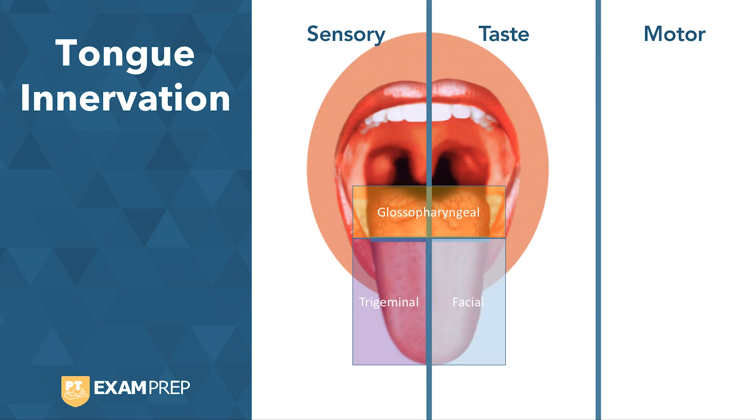Next we look at motor, and the entire tongue is innervated by the hypoglossal nerve. Hopefully this will simplify your studying of the tongue innervations with cranial nerves. Thanks for joining me today.